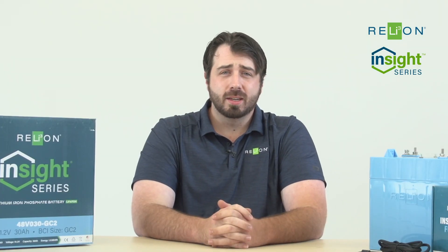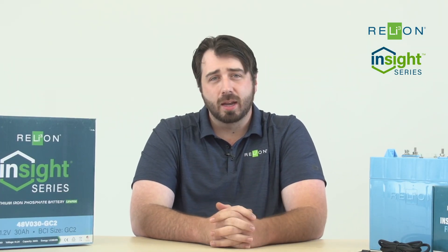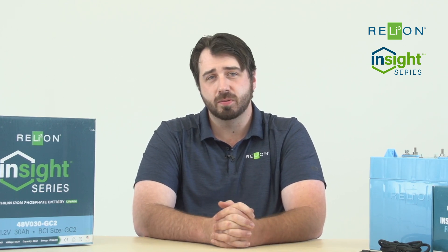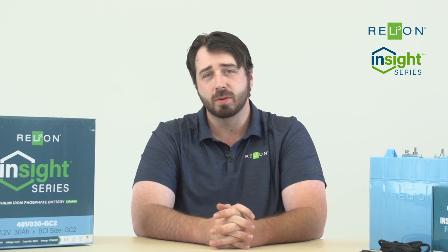For more information on our Insight product, please visit our website, relyonbattery.com, and especially look at our help center that's on there. It's full of tons of details, videos, and all sorts of info that can be very useful.